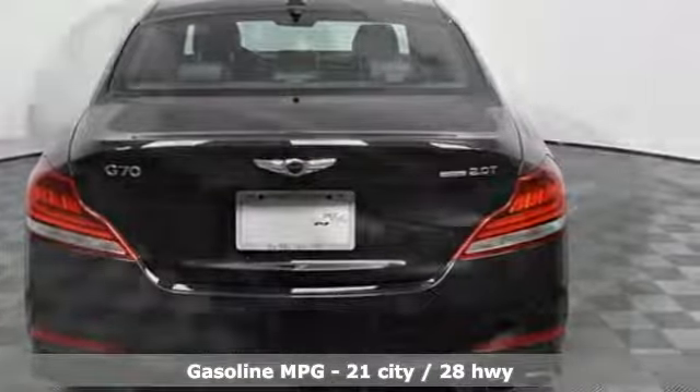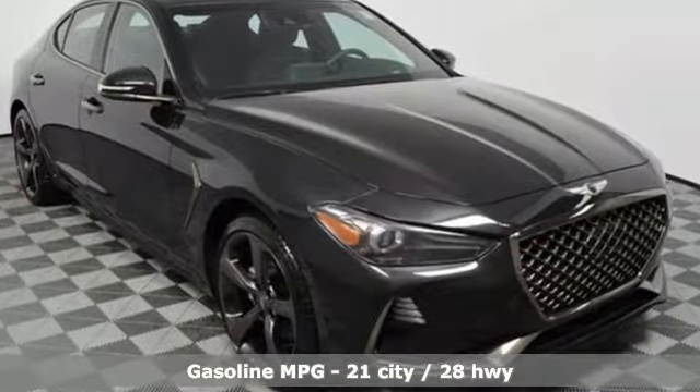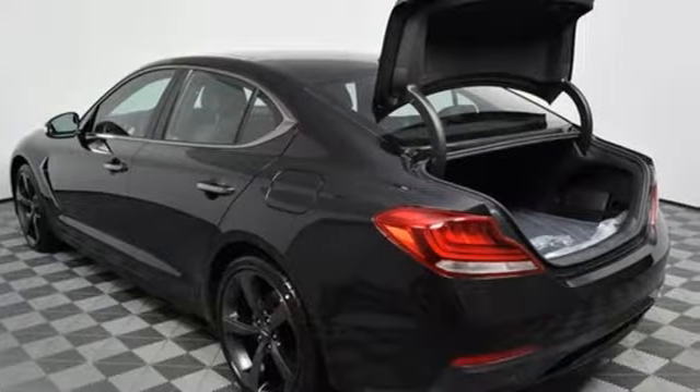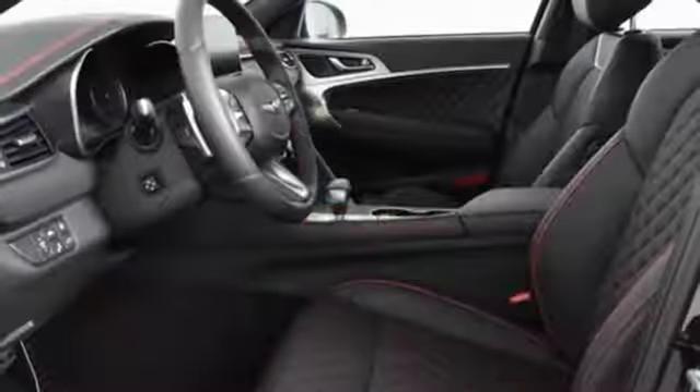Streaming audio. Heated and ventilated leather bucket seats. Power heated mirrors. Hands-free liftgate. Turbo inline four-cylinder engine. Gas pressurized shocks.